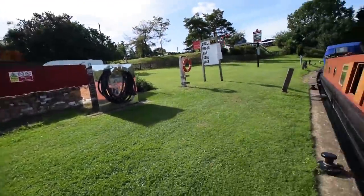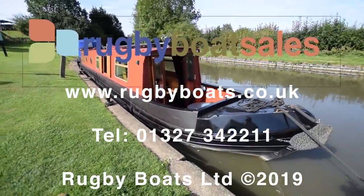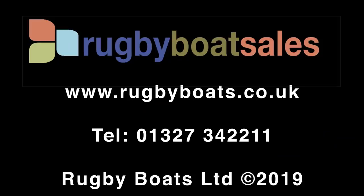So there we go — that's SQ2, an electric and gas-free boat. For a gallery of further photographs, a downloadable colour brochure, and the price, go to our website at www.rugbyboats.co.uk.